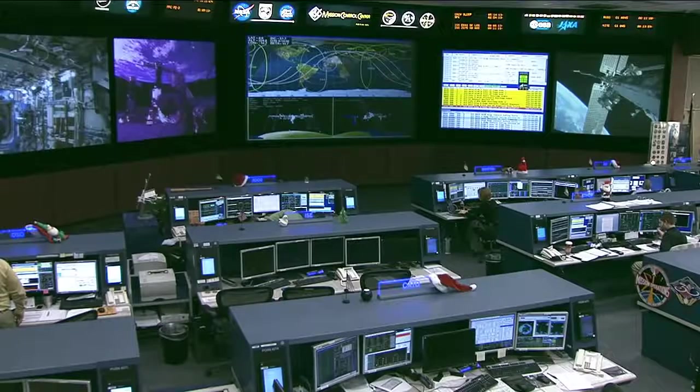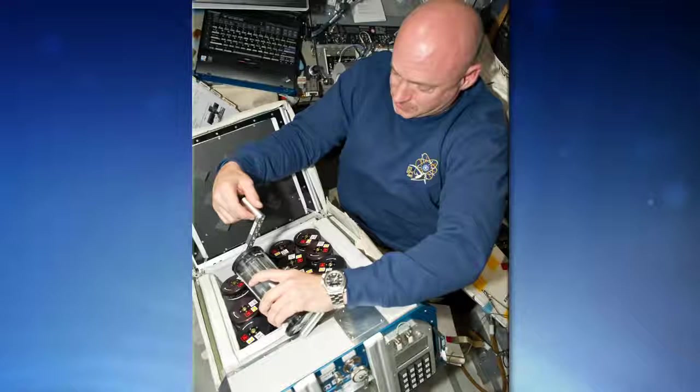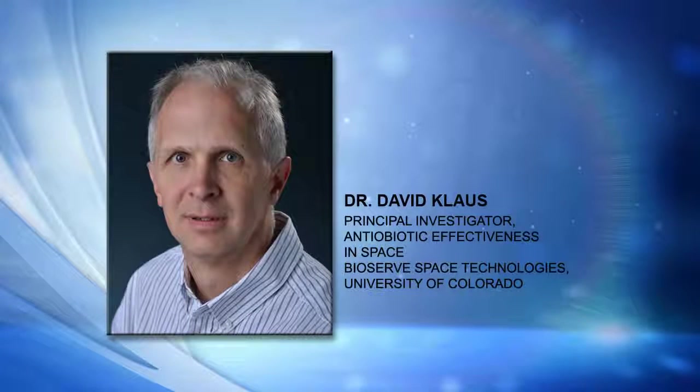This is all done via microgravity test tube devices that allow the crew to mix bacterial cells into antibiotic concentrations. The bacteria are introduced to varying concentrations, from sub-inhibitory levels to normally inhibitory to up to several times what would normally kill them. The primary indications are whether they grow in the presence of higher drug levels, and secondly, when we bring them back, we'll do genetic assays to see which genes might have been turned on or expressed differently in that environment.